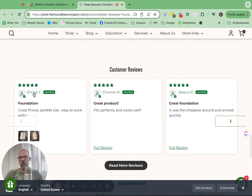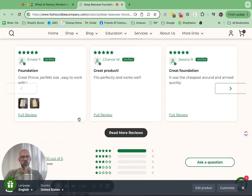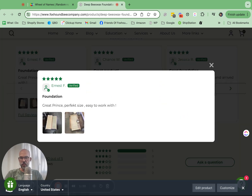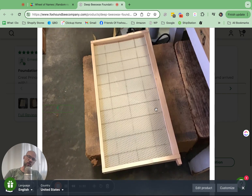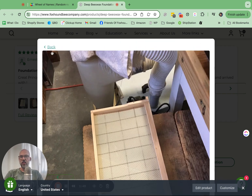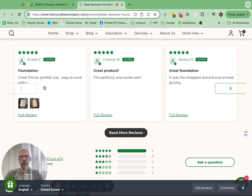So this is Ernest — he left a review last month and he put a picture, so he gets a couple of extra entries for the picture. He did a really great job wiring that frame. It comes with those vertical wires, but he also put in cross wires — three of them. He actually did a phenomenal job putting that in there. Nice job, Ernest.